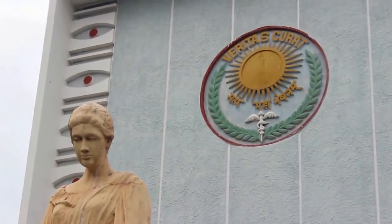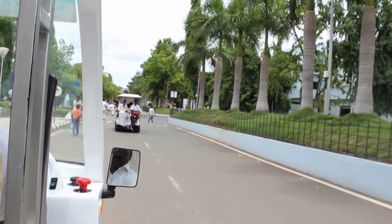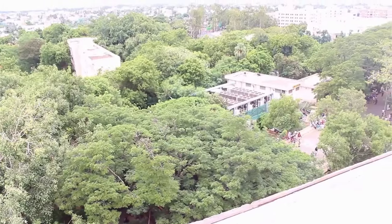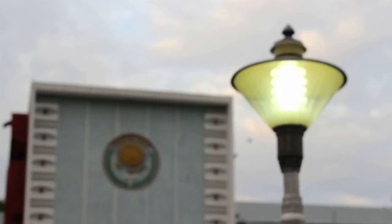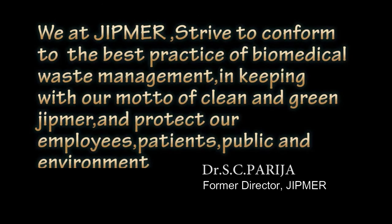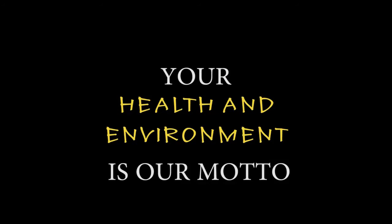We at JIPMER strive to conform to the best practices of biomedical waste management in keeping with our motto of clean and green JIPMER, and to protect our employees, patients, public, and the environment. Your health and environment is our motto.